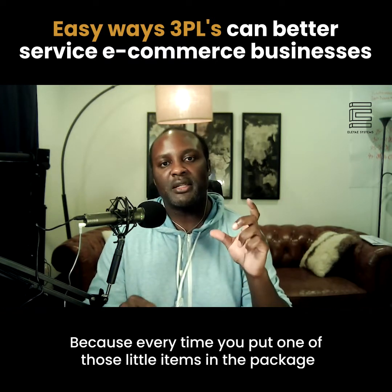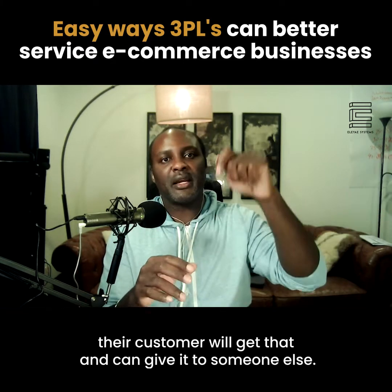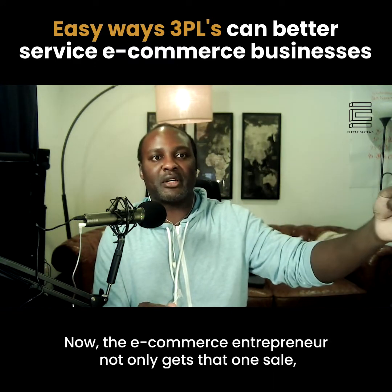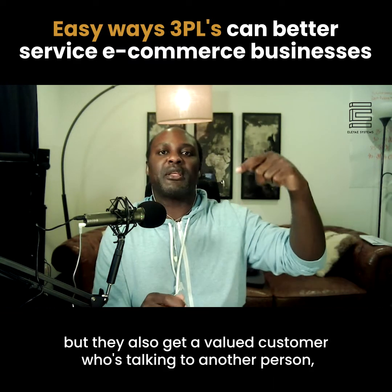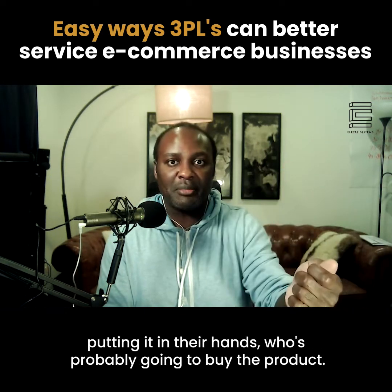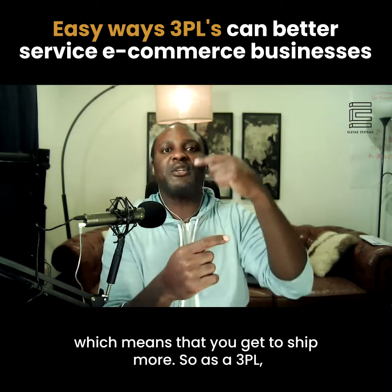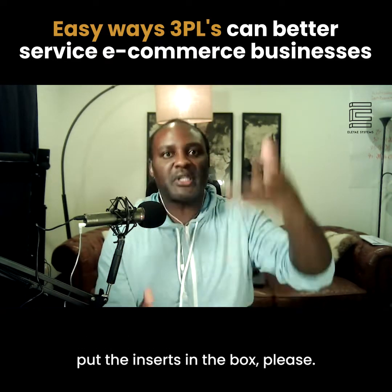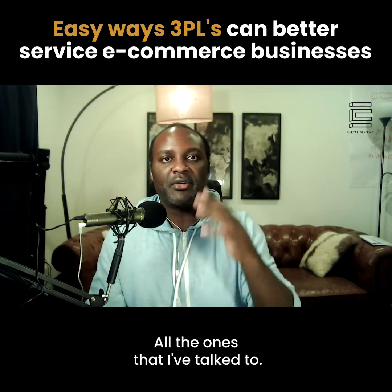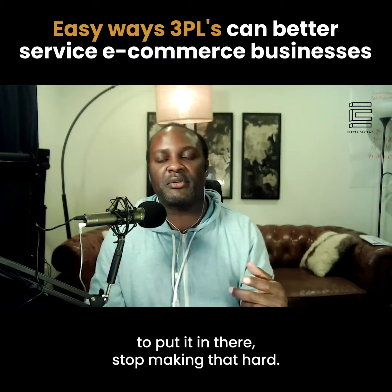Inserts are a huge marketing tool for the e-commerce entrepreneur. Every time you put one of those little items in the package and ship it off to the customer, that customer can pass it along to someone else. The entrepreneur not only gets that one sale, but also gets a valued customer who's talking to another person and putting it in their hands — who's probably going to buy the product. It allows that customer to sell more, which means you get to ship more. As a 3PL, put the inserts in the box. Simple and easy to do. All the ones I've talked to that do this always want to charge an extra dollar or two — stop making that hard.